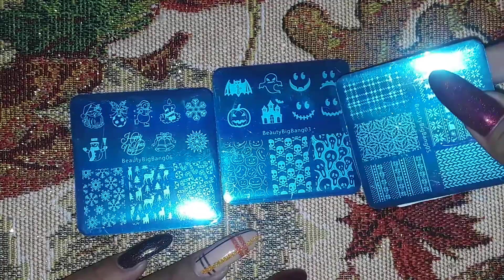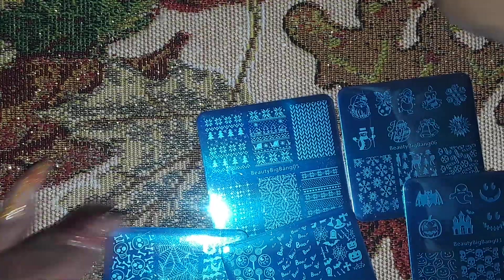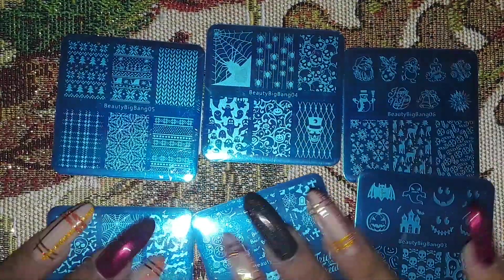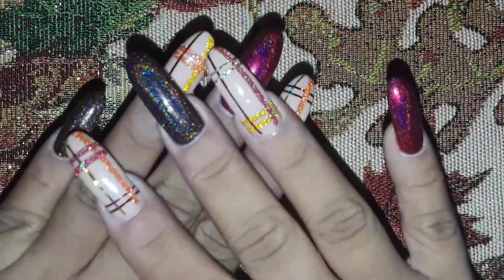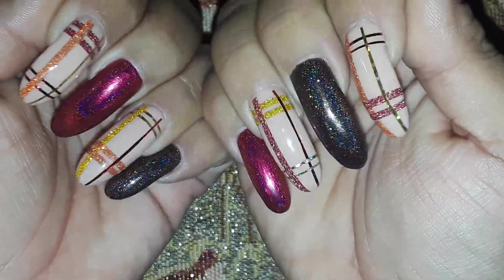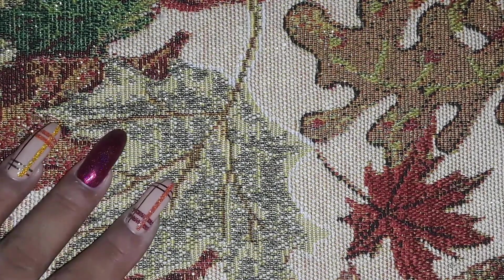So yeah, these are the plates that I got — thank you so much again Evie and Beauty Big Bang for picking me as one of the winners! I can't wait to add these to my collection. If you want me to do any swatches on these plates, just let me know. Thank you all for watching — let me know what you think of my new nails. I'm going to go drink my coffee; I hope you enjoyed this video and I'll see you on the next one, bye!